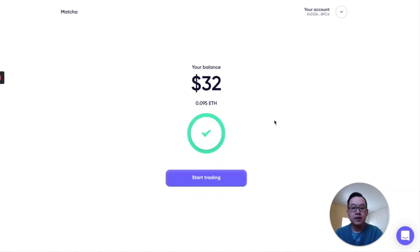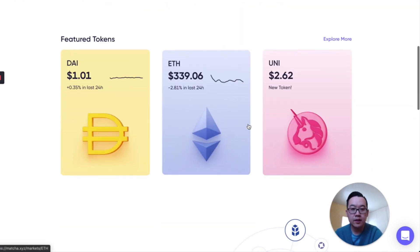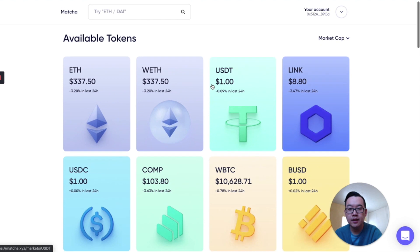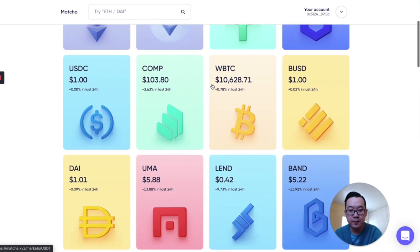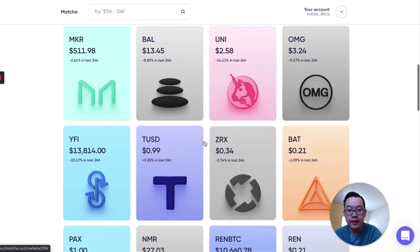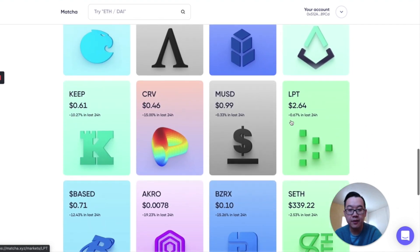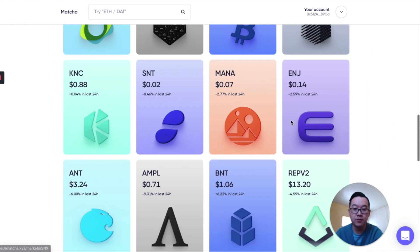I took that address, put it into my mobile wallet, and sent 0.095 ETH plus fees. And now I have a $32 balance in my Bitski wallet and can start trading on Matcha — and it's connected, as you can see up here. So let's take a look around Matcha now that we've connected. There are a lot of different available tokens with more added constantly — like Uni, 0x, Yearn, Basic Attention Token, and much more. They have all the most popular ones available here for you to trade with.